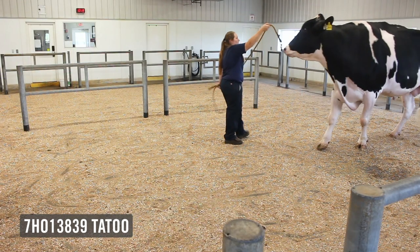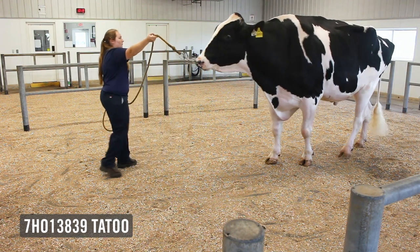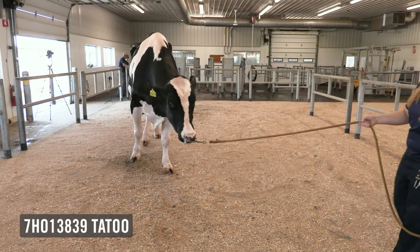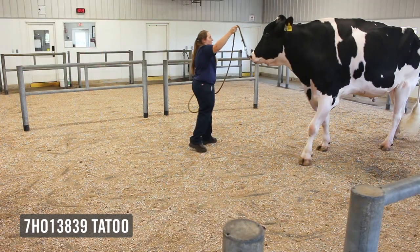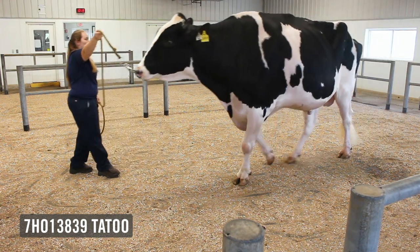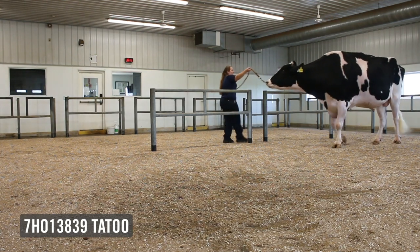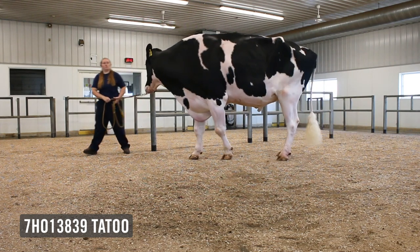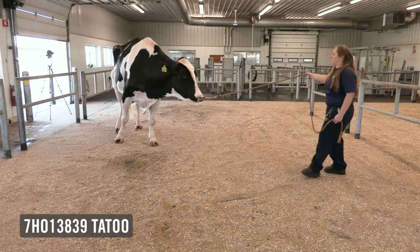Tattoo has tremendous type credentials, but he's not just a type bull. He's one of the best in the breed for somatic cell score. He's great on CDCB mastitis, as well as Zoetis mastitis, making him a mastitis resistance pro bull in our program. The other thing Tattoo does is he adds some set to the leg, something the breed desperately needs. They move freely on their feet and legs, and he's also a bull with an alternative pedigree that makes him a logical cross to the Doc and McCutcheon bloodlines.